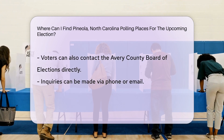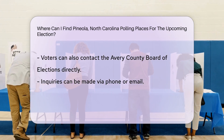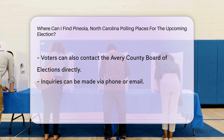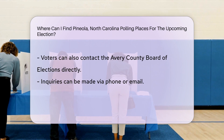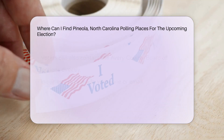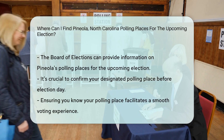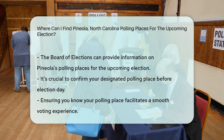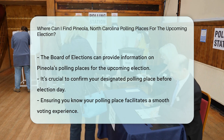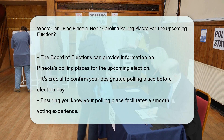Alternatively, you can contact the Avery County Board of Elections directly via phone or email to inquire about the polling places in Pineola for the upcoming election. They are usually very helpful and can provide you with the necessary information. And remember, it's essential to confirm your designated polling place before election day to ensure a smooth voting experience.